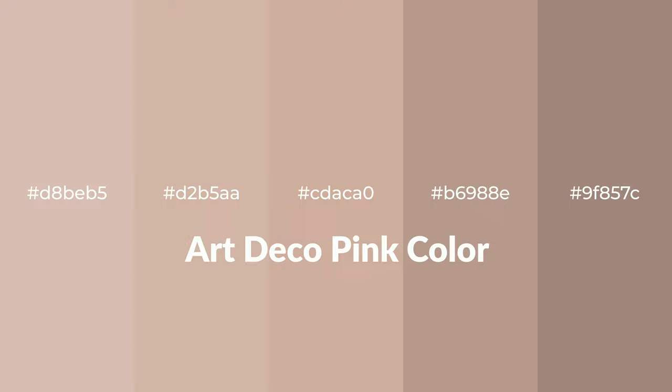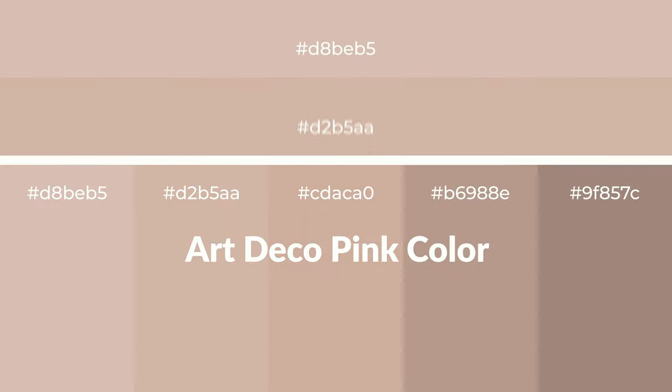Warm shades of art deco pink color with red hue for your next project. To generate tints of a color, we add white to the color. Tints create light and exquisite emotions.